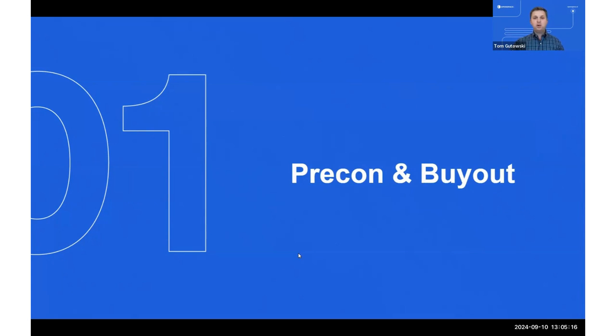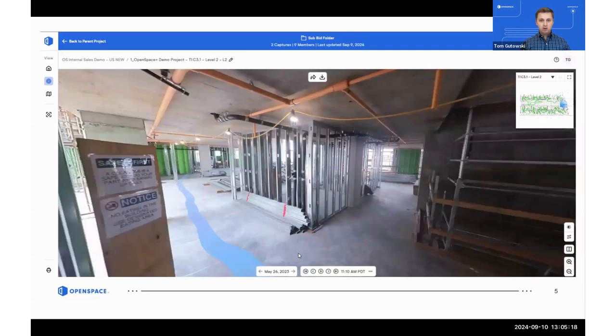We want to start with pre-con because on our check-in calls, Rory and I find that current customers aren't thinking to use Open Space as early as the pre-con phase. Estimators and project managers are sometimes missing the opportunity to leverage those Open Space captures when buying out the job. When I was at Consigli, we included these walkthroughs as part of sub bid packages — it kept everyone on the same page and held everyone accountable.